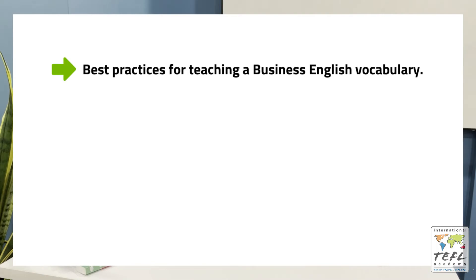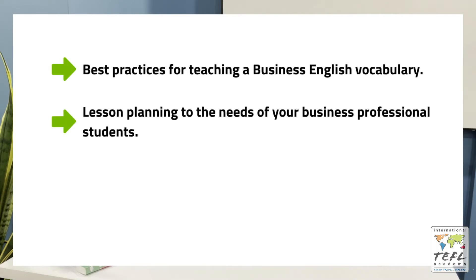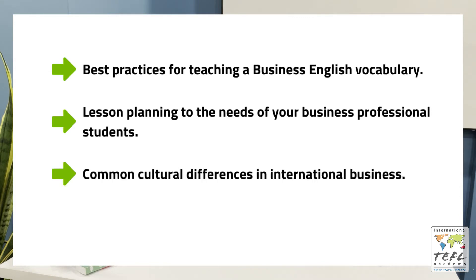You'll go over the following: best practices for teaching a business English vocabulary, lesson planning to the needs of your business professional students, common cultural differences in international business, and a whole lot more.